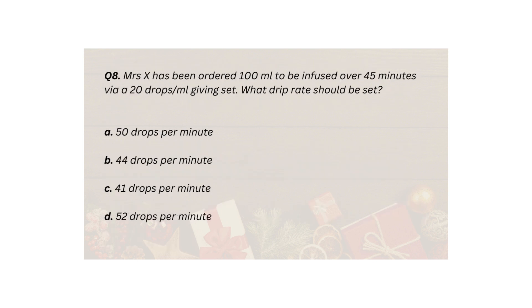Q8. Mrs X has been ordered 100 milliliters to be infused over 45 minutes via a 20 drops/ml giving set. What drip rate should be set? A. 50 drops per minute. B. 44 drops per minute. C. 41 drops per minute. D. 52 drops per minute.